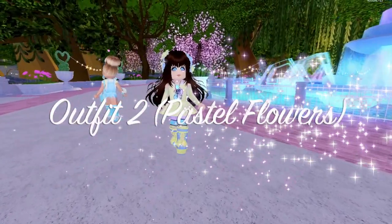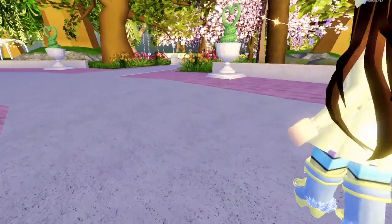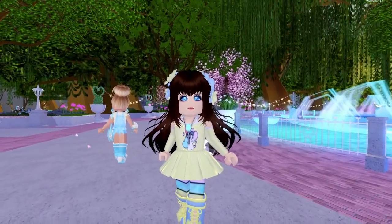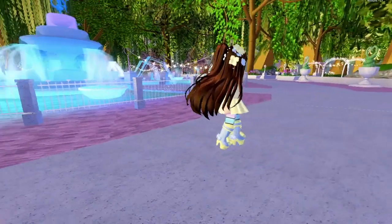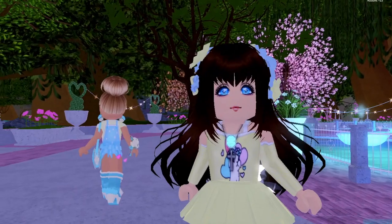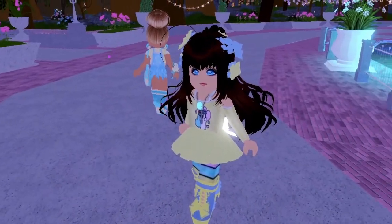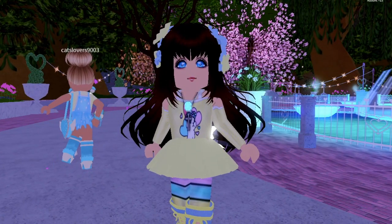This outfit is called Pastel Flowers. As you can see, I was definitely trying to go for a more bright outfit, and I also tried to incorporate some more colors, like our classic Pastel Yellow and Blue. I think this one turned out very cute, and the face isn't the best choice for this outfit, but once again I was on a time limit. Feel free to change the parts of the outfit that you don't like and according to your style. These are just ideas and you do not have to follow them exactly.